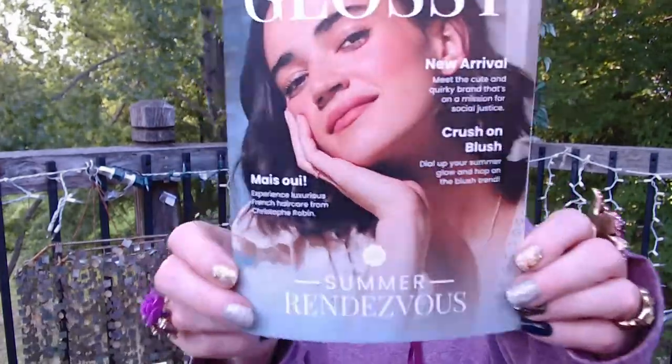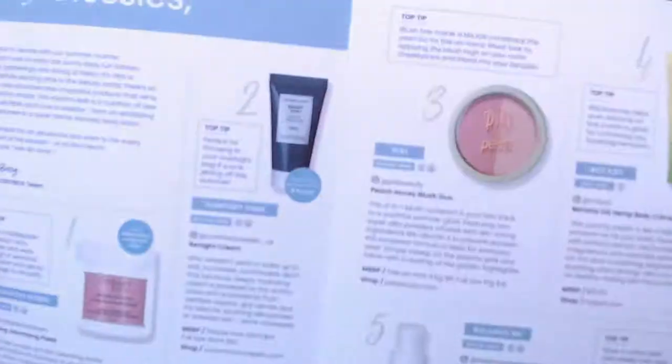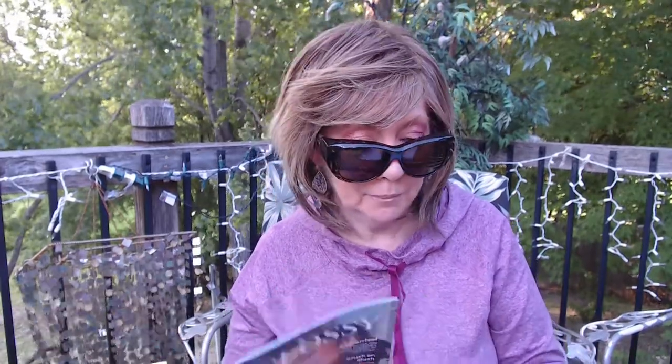They usually are deluxe size samples. Every now and then you do get a full size item, so that's always fun. The last few times we haven't always been getting the little pamphlet — sometimes we get a QR code to go online and check it out, and sometimes they don't even have it updated online. But this month we did get one — Summer Rendezvous. And inside it tells us all the items that are in here.